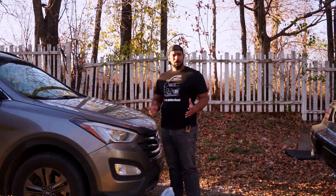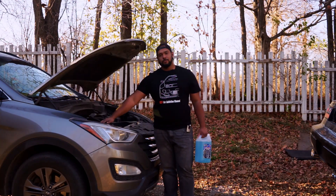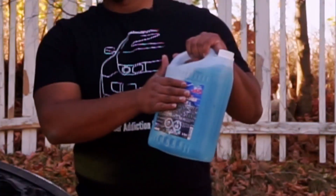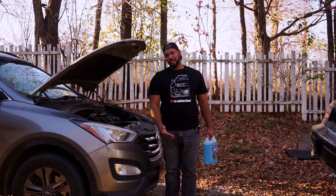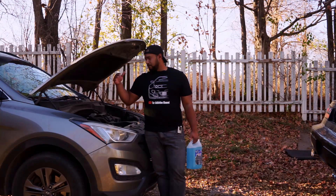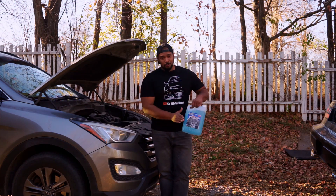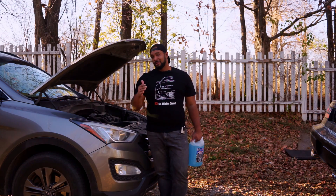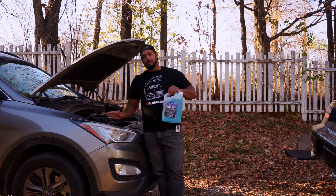First, the number one priority: open your hood and replace your windshield wiper fluid with antifreeze. In Canada, temperatures go well below minus 20, and in some areas up to minus 40 degrees centigrade. If you have regular water in your wiper fluid it's gonna freeze, and you're gonna need your fluids in wintertime a lot more than in summertime. If the whole line is frozen, you're in for a lot of trouble — so replace the windshield wiper fluid while it's still warm.